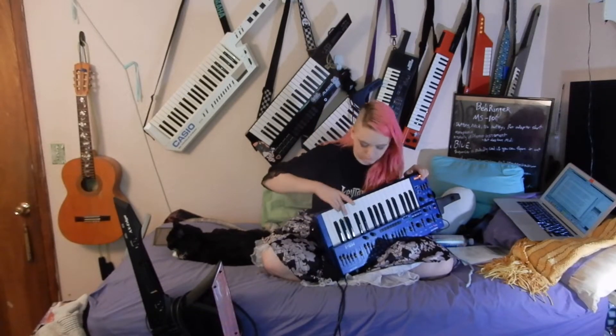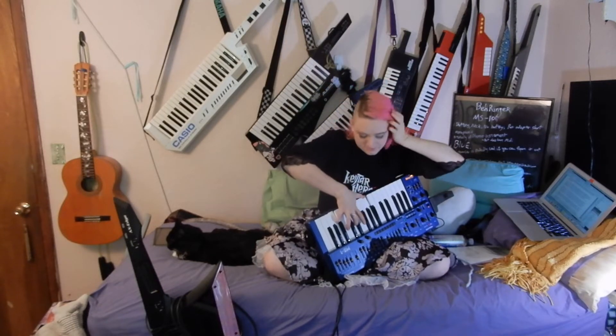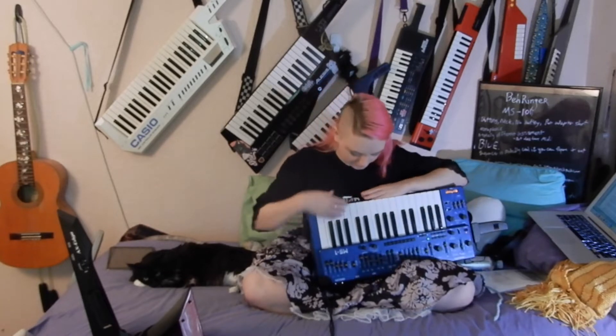It's also monophonic, so you're not getting multiple notes at once. Her feet are too big to fit in her ears, so I have to scratch inside her ears.